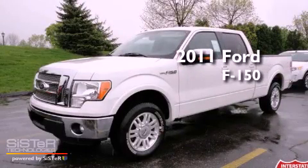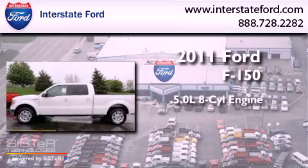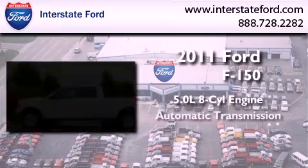This is a brand-new 2011 Ford F-150. It features a 5.0-liter eight-cylinder engine and an automatic transmission.